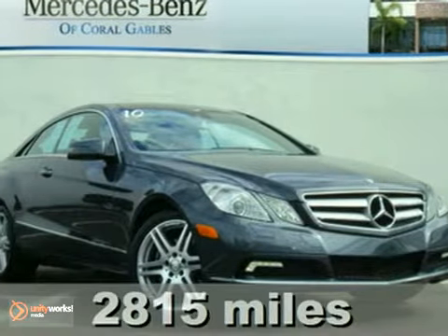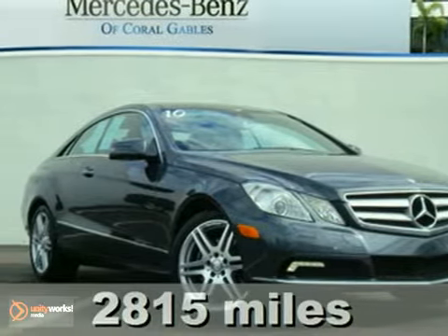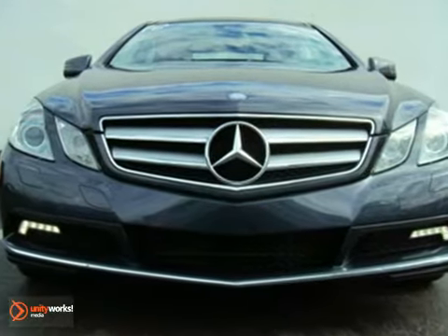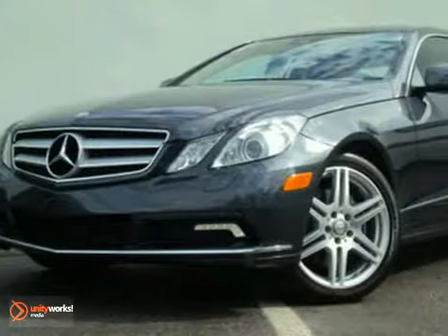This 2010 Mercedes-Benz E350 includes the balance of the factory warranty, 24-hour roadside assistance, all books and records, and a clean Carfax report.